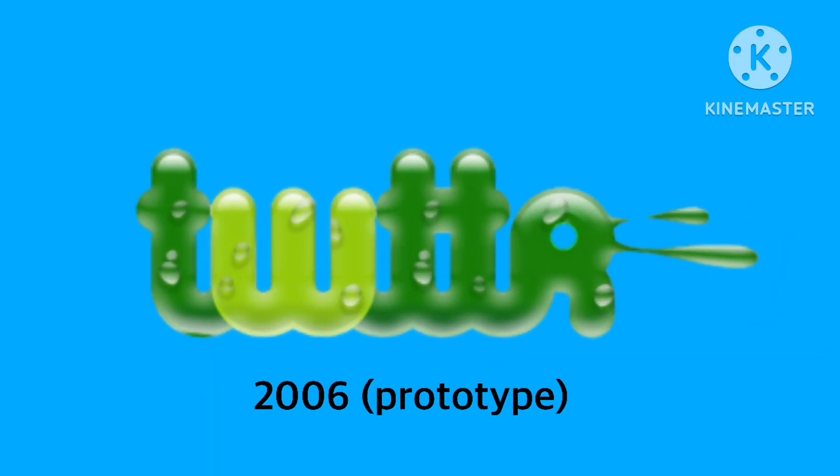Also 2006, this is another prototype. So we have the word 'Twitter' in darker green text, with a different style — I think it might be described as slimy looking.